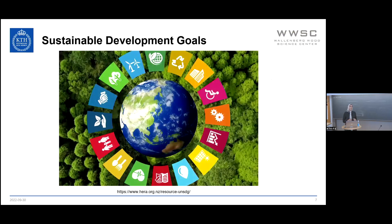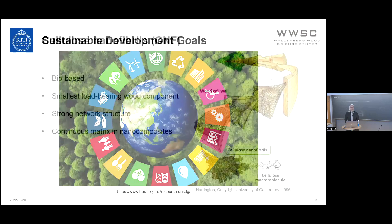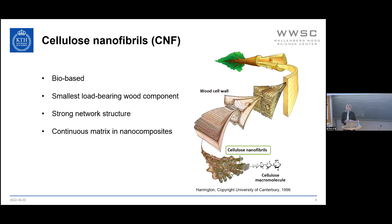I would like to start by mentioning the 17 sustainability goals that the United Nations implemented in 2015 in order to have a more sustainable world by 2030. One way to contribute to this is to develop new materials from bio-based resources, such as trees. Speaking of trees and wood, we've been focusing on cellulose nanofibrils, which are the smallest load-bearing component in wood.